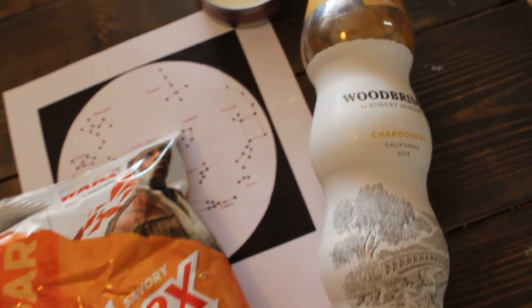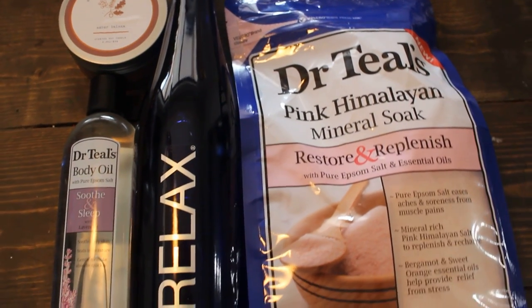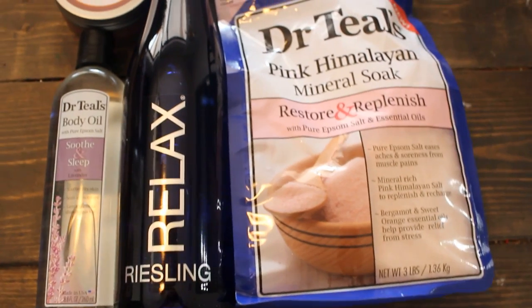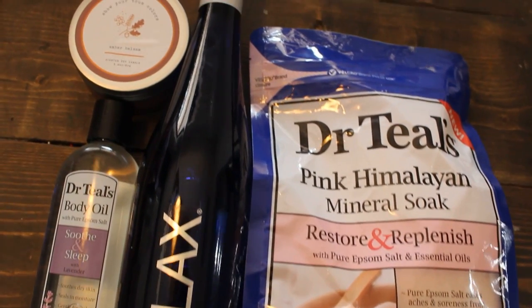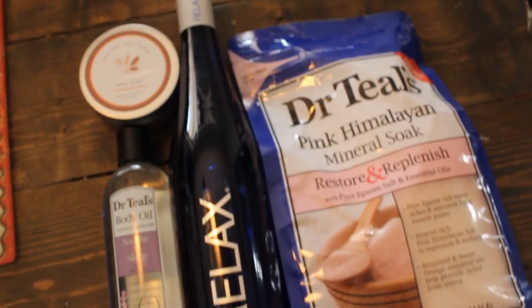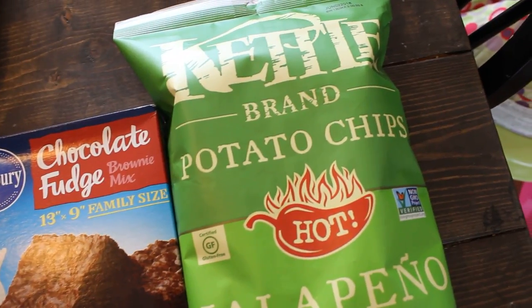Next is called 'Relax' — that's what I named the bag. It is just a nice relaxing date night at home. We have those little foot soaker baths, which I thought would be fun, plus a candle, some wine, and some other relaxing items.